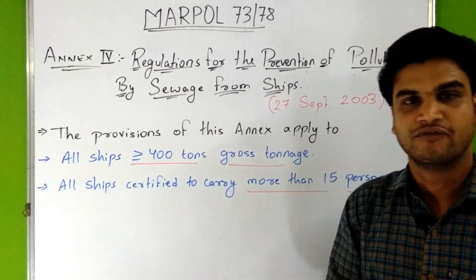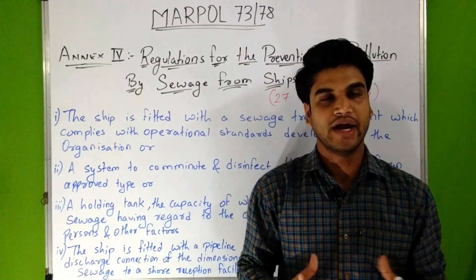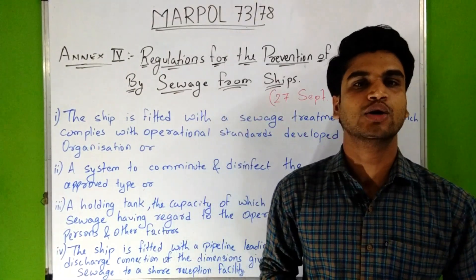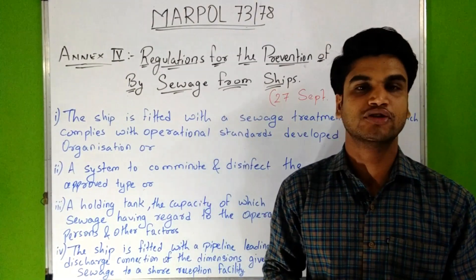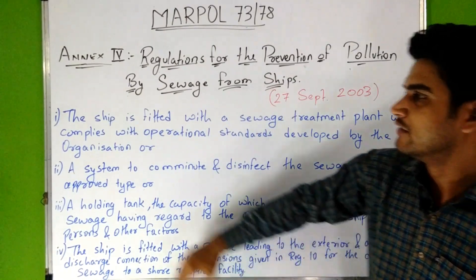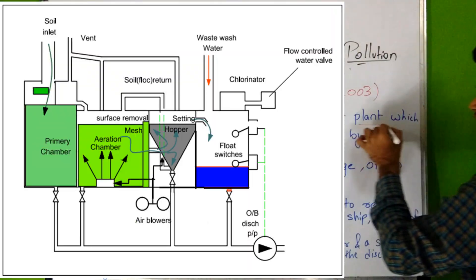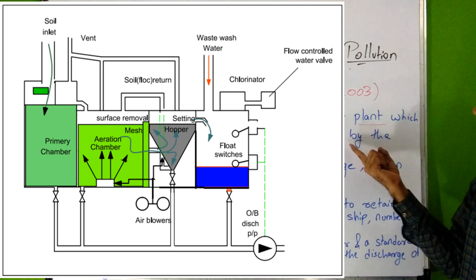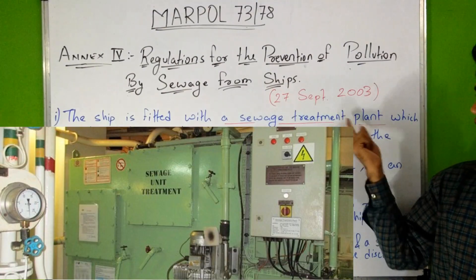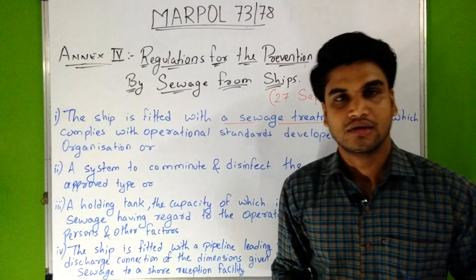According to this Annex, every ship must undergo an initial survey before being put into service to ensure the following: the ship is fitted with a sewage treatment plant which complies with the operational standards developed by the organization.